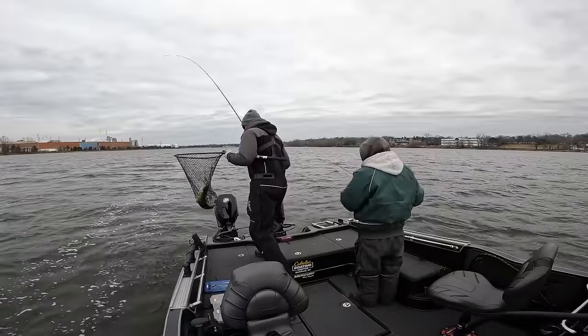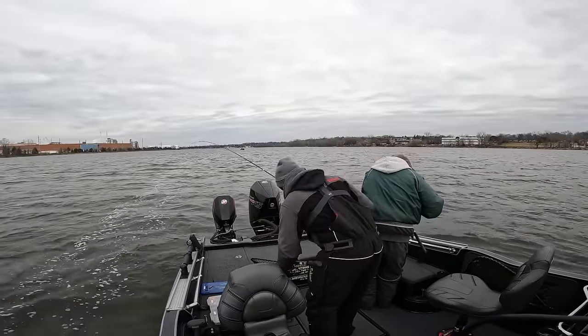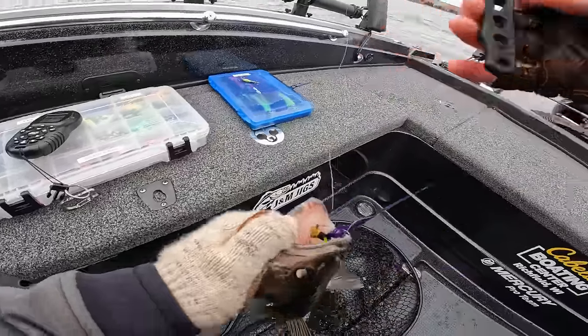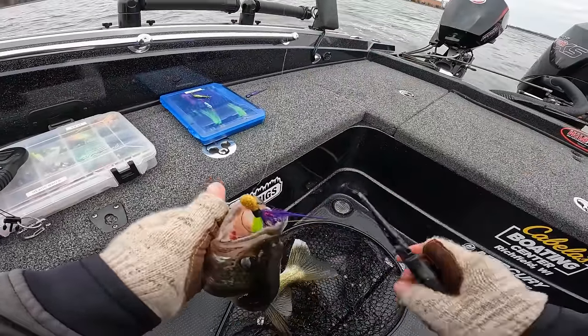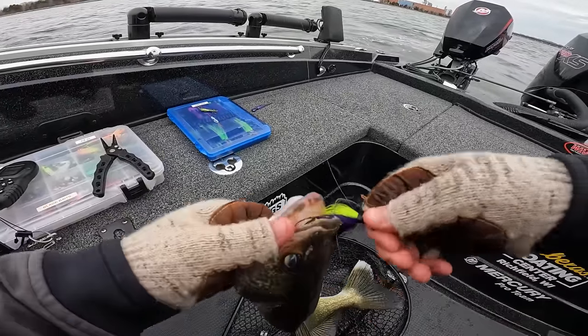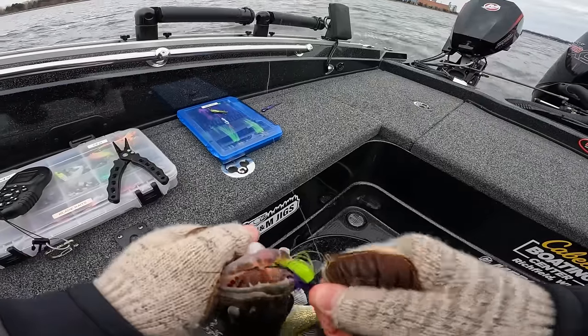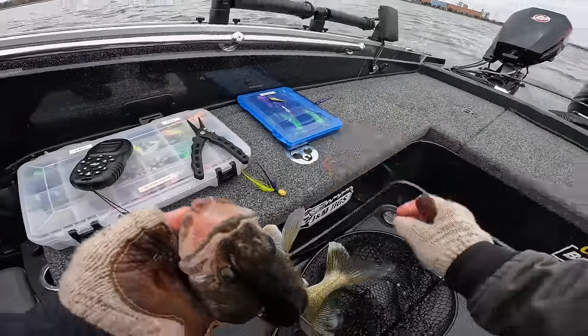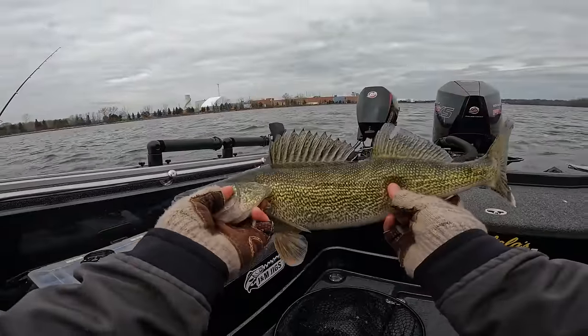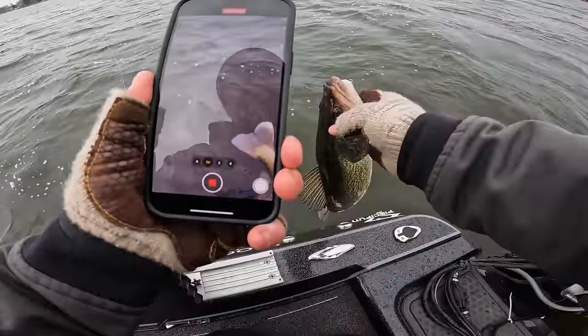Oh yeah — that's a nicer one there, a little bigger than the last one. Might be in just a little bit of a feeding window here all of a sudden. There's the noon whistle — you guys know what time it is: walleye time! That's another good one — awesome fish right there. We're gonna get this guy put back.